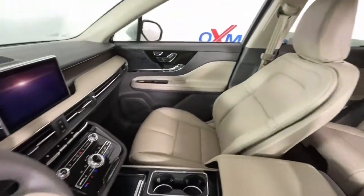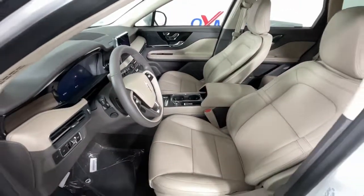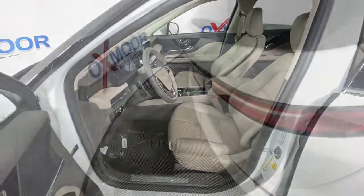Heated rear seat, power driver seat, heated front seat, dual zone AC, aluminum wheels.